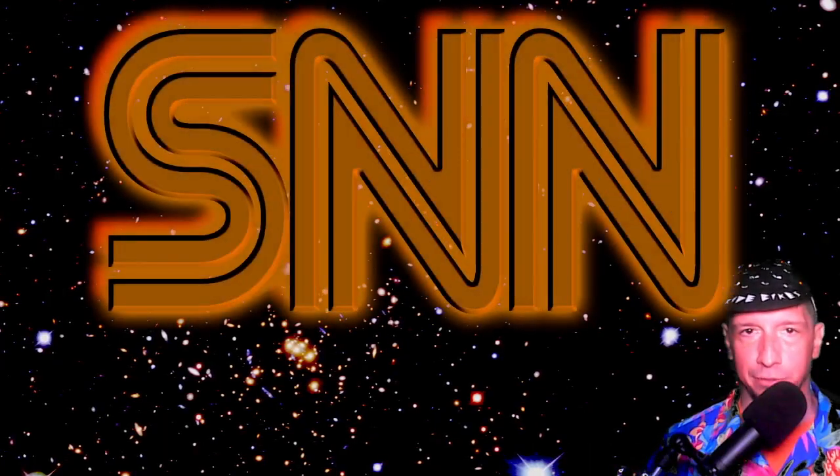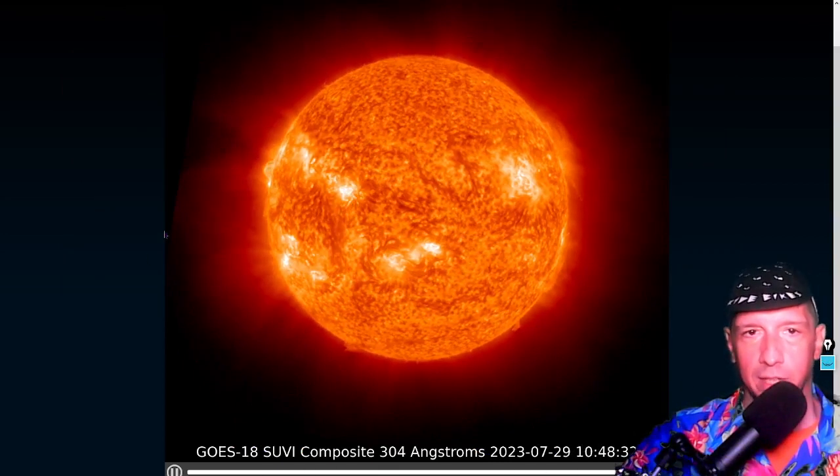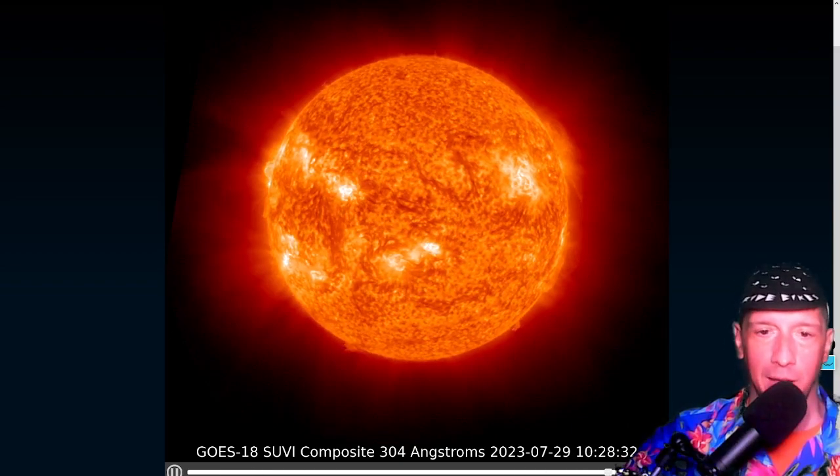Here are the past couple of hours from the GOES-18 SUVI, and it looks like another CME might be propagating right now — right up here in the northwestern limb, just behind that new sunspot, which is another large sunspot.